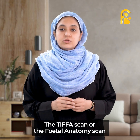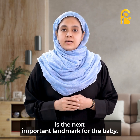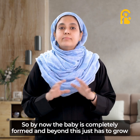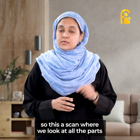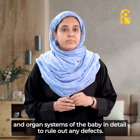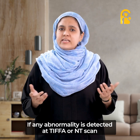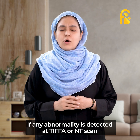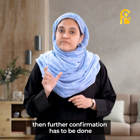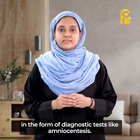The TIFA scan or the fetal anatomy scan is the next important landmark for the baby. This is done in the fifth month of pregnancy. By now the baby is completely formed and beyond this just has to grow. So this is a scan where we look at all the parts and organ systems of the baby in detail to rule out any defects. If any abnormality is detected at the TIFA or NT scan that is suggestive of a chromosomal abnormality, then further confirmation has to be done in the form of diagnostic tests such as amniocentesis.